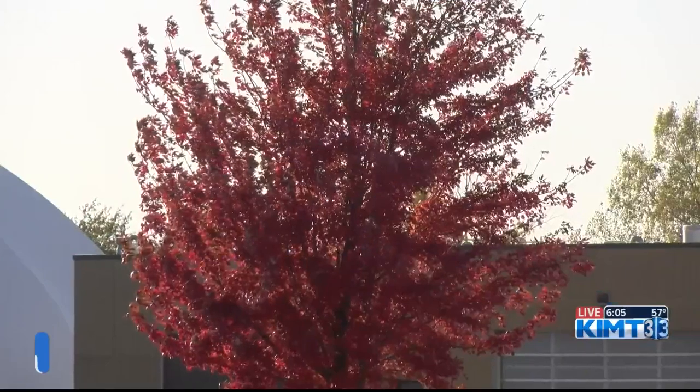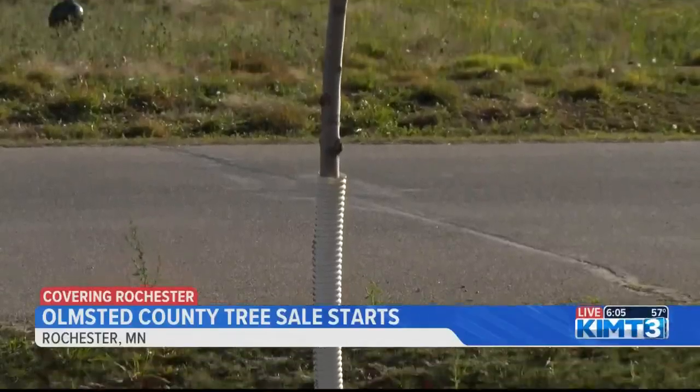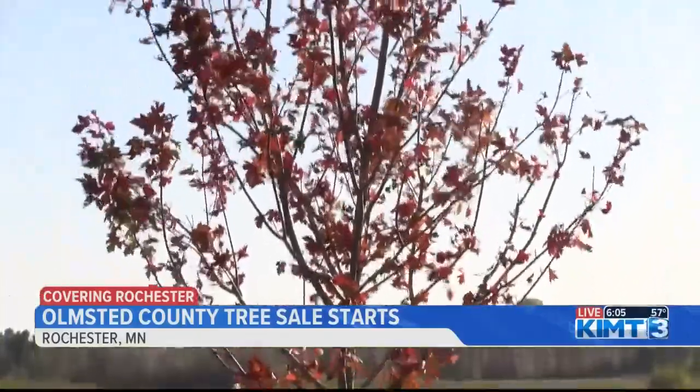Buying a tree may not be the first thing you think of with winter quickly approaching, but Olmstead County Soil and Water Conservation District is providing an opportunity for you to plan ahead to the spring. It has close to 20,000 trees available for purchase right now. Today is the first day people can pre-order trees to be picked up in the spring. There are 32 different kinds of trees being sold this year.